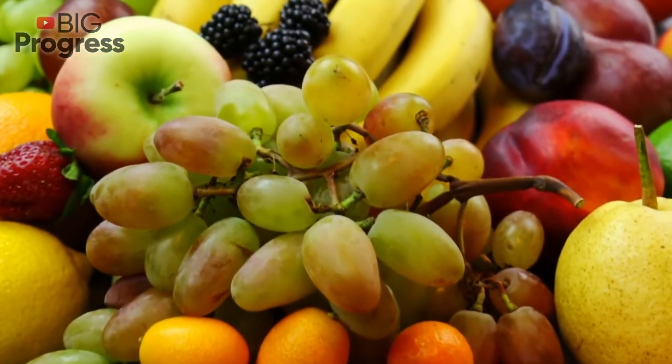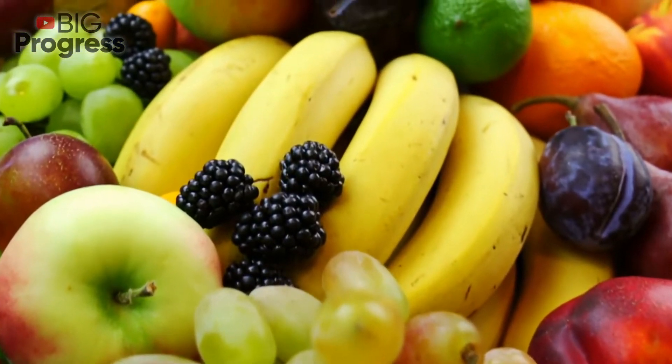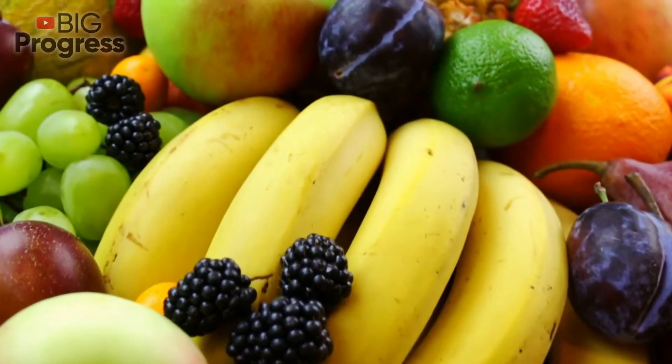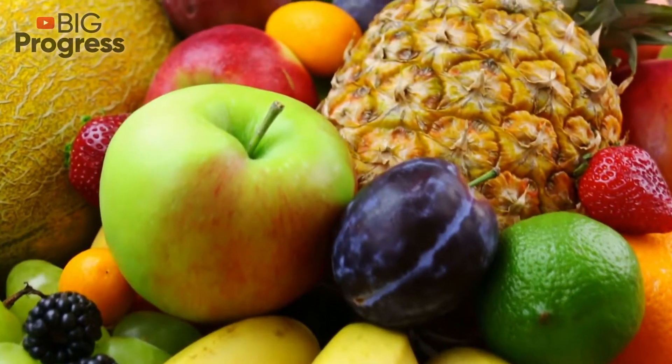Are you trying to lose some weight? Do you want to get in shape? There are so many food items that can help you shed extra pounds fast. In today's video, we're going to talk about 6 metabolism-boosting foods that can help you with this.